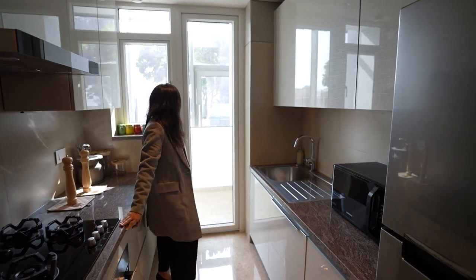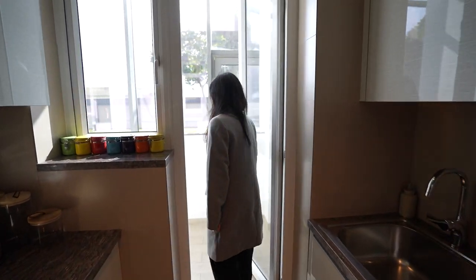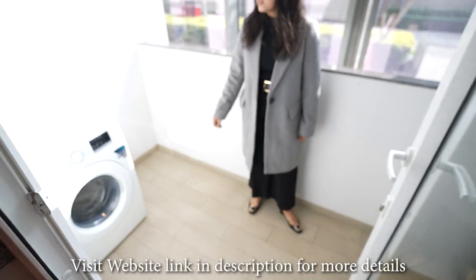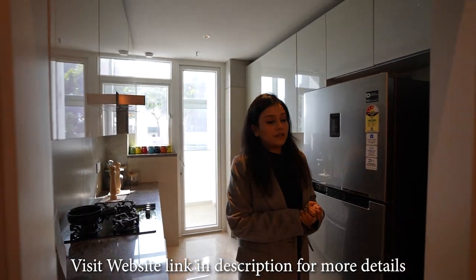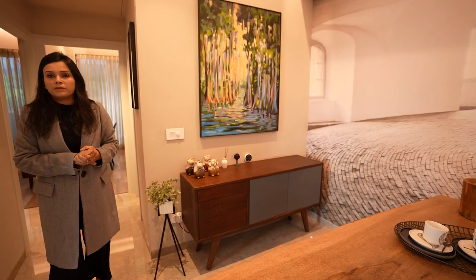The second opening of the 2 BHK apartment is the utility area. This is the washing area and this is the VRV unit. They are also providing a camera for maximum security inside the apartment.